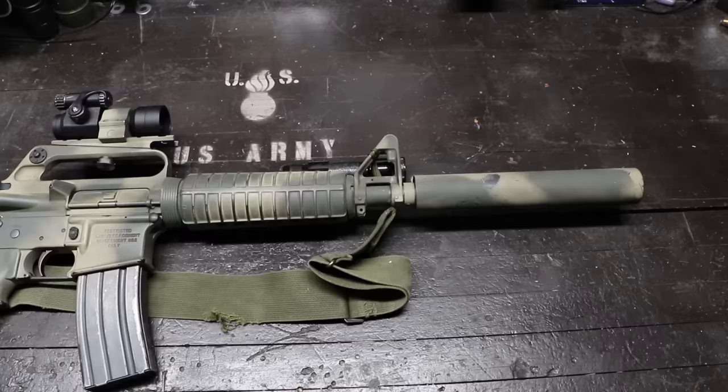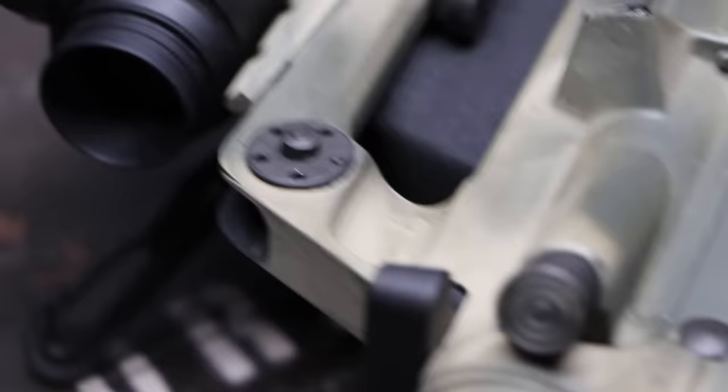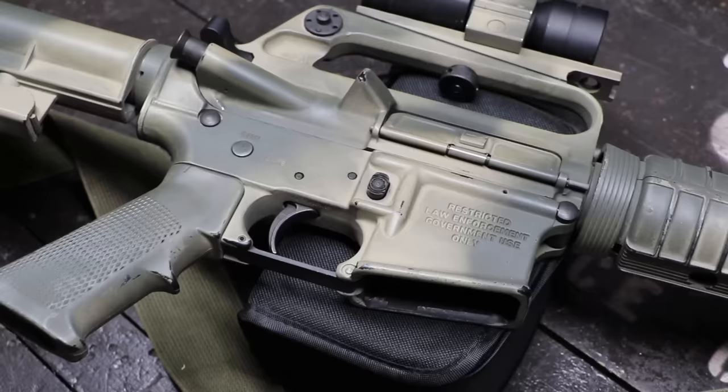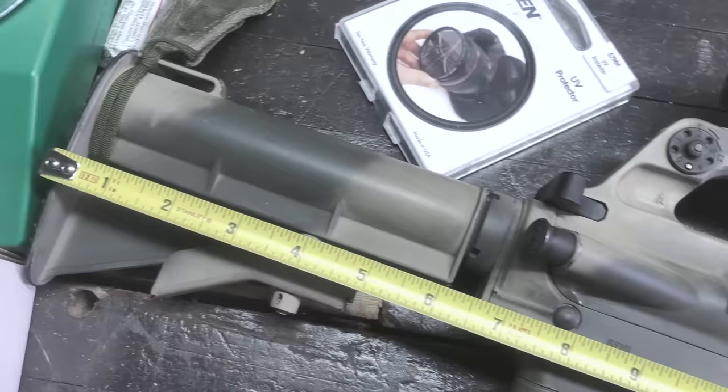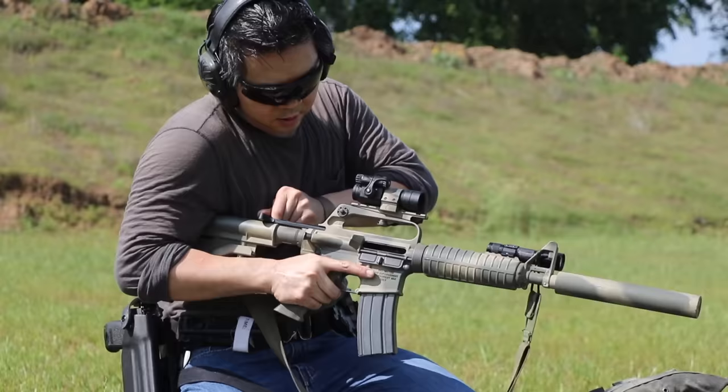The Model 723 and 733 were transitional models between the M16 A1 and A2 era. One could see the Canadian C7-type upper with the notable A1 fixed sights, with the A2 forward assist and a brass deflector. The A2 lower receiver is another signature of the 723/733 Commando carbines, with a two-position collapsible stock that could shorten it to a 28-inch overall package. I should point out that Brownells' Retroline CAR-15 stock felt like the Colt Fibrolite stock, but allowed me to splash some paint on without the guilt of defacing original parts.